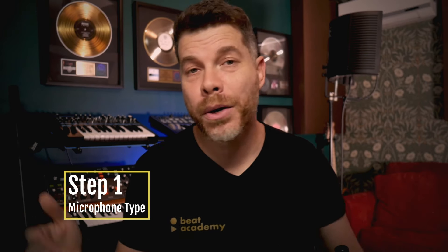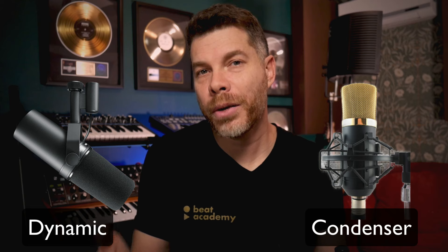Which leads us to the type of microphone that we want to be using when recording vocals. I'm primarily gonna be focusing on two types: a dynamic microphone and a condenser microphone. They both have their pros and cons — it all depends on what you need to accomplish. A dynamic microphone won't be as sensitive as a condenser microphone, so it gives you a little bit more room to work with, especially if you're going to be recording loud instrumentation like brass instruments or drums, or if you're going to be in a live environment.